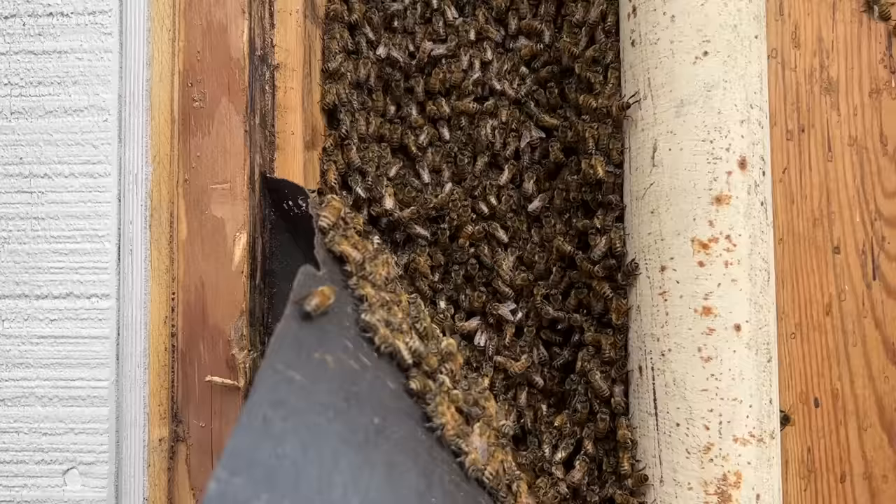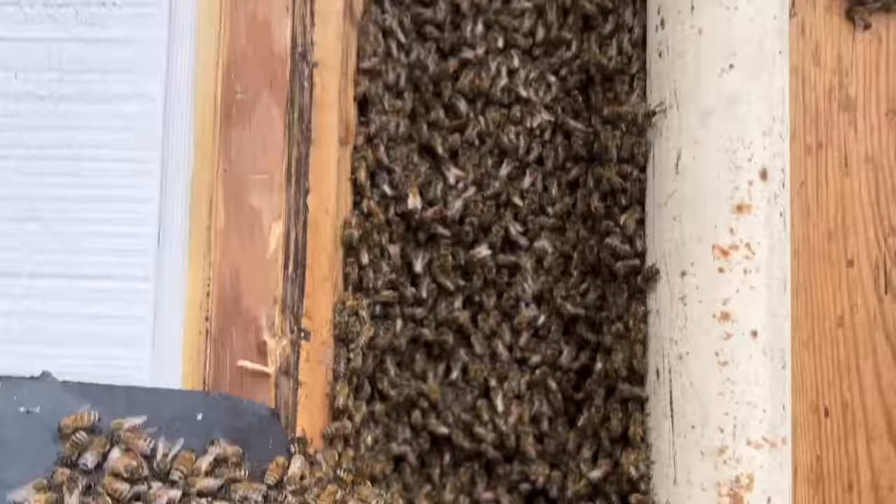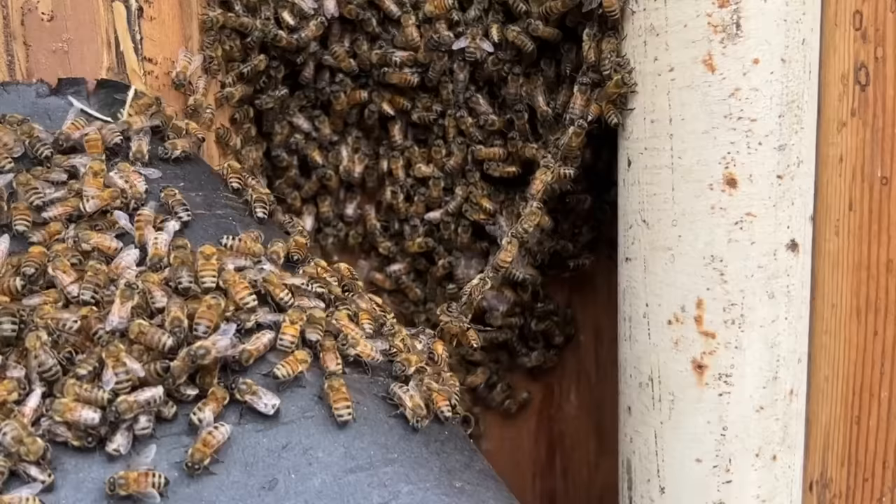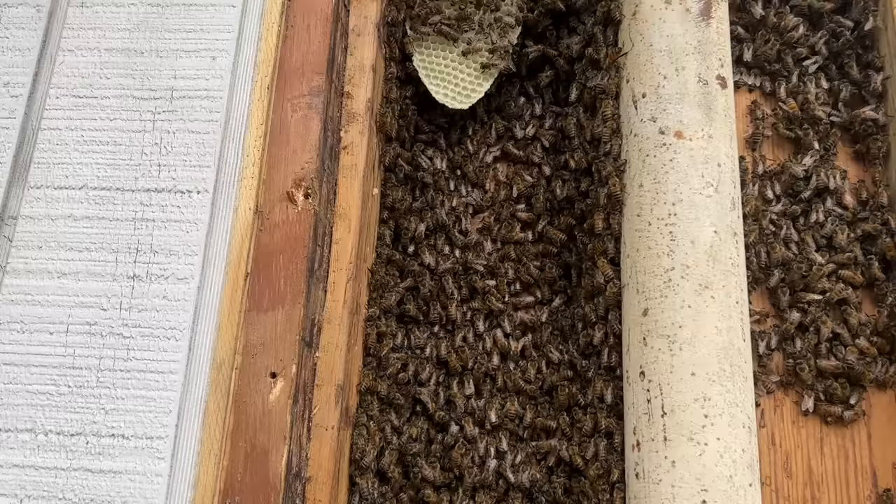Yeah! Nice loose swarm. Ricky sent me some pictures and we really didn't know how big the swarm was. Sometimes it's bigger and sometimes it's smaller than when you show up.